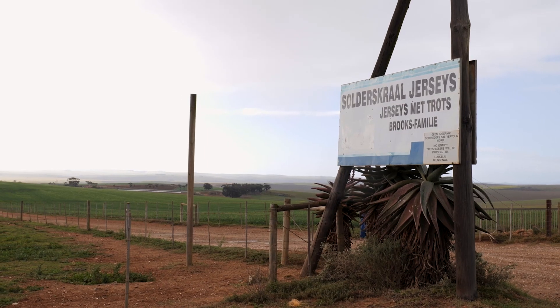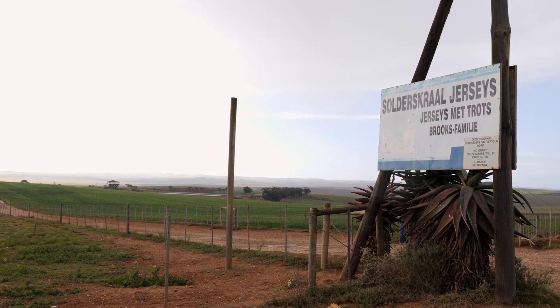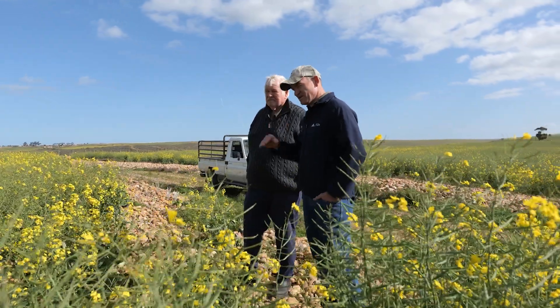My name is Altus Brooks. We farm in the Svalendam area, which is the Western Cape. Our farm name is Souderskral. I've been farming here for 22 years now, and I'm the fifth generation here on our family farm.